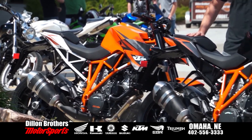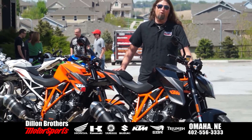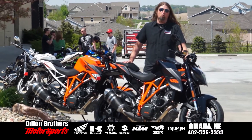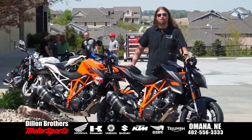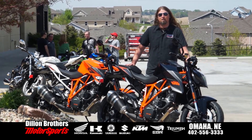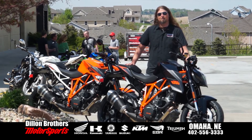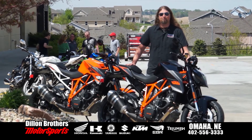Please get down to Dillon Brothers Motorsports and come check out these incredible 2014 KTM 1290 SuperDuke R's. And as always, from the entire Dillon Brothers Motorsports family, thank you so much for checking us out. And always remember, my friends: gear up, ride safe. Thanks a lot.